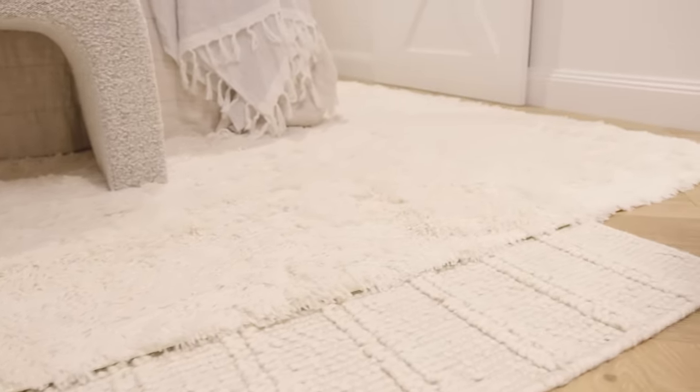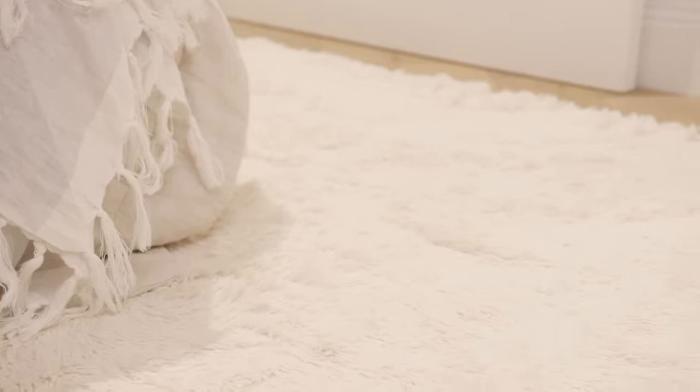And who doesn't love a shaggy rug? They are a tactile, playful option for a personal space.